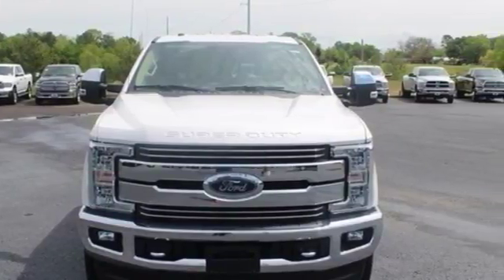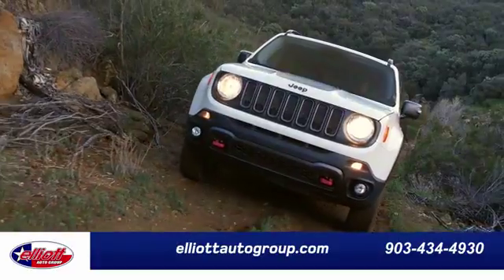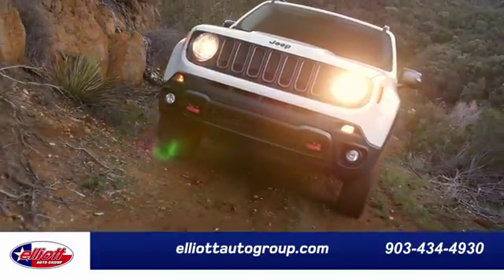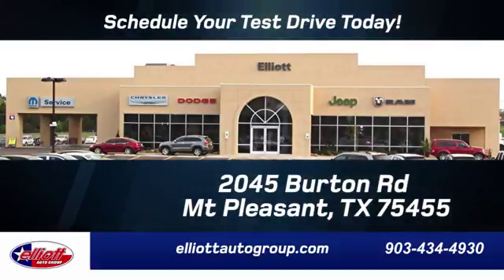Make this F-250 yours today. Elliott Auto Group — we don't do things the old way, we do them the right way. Schedule your test drive today. We're located just off I-30 on Burton Road in Mount Pleasant.